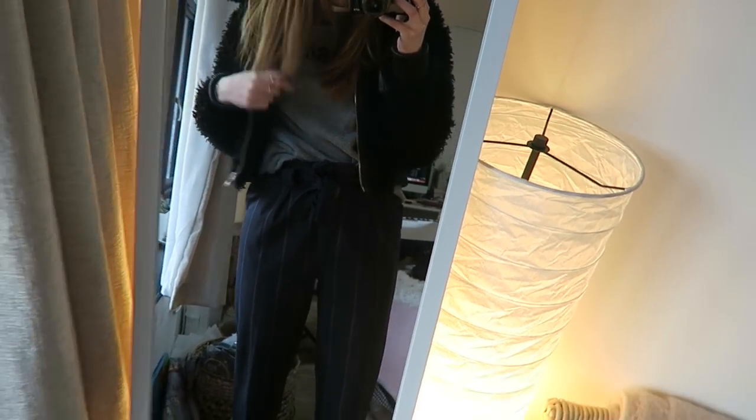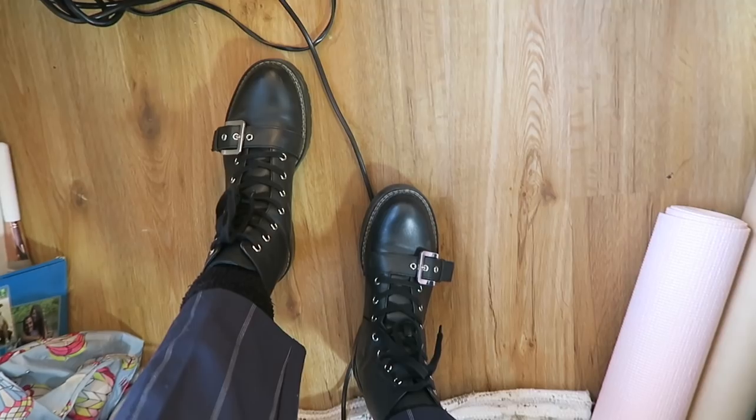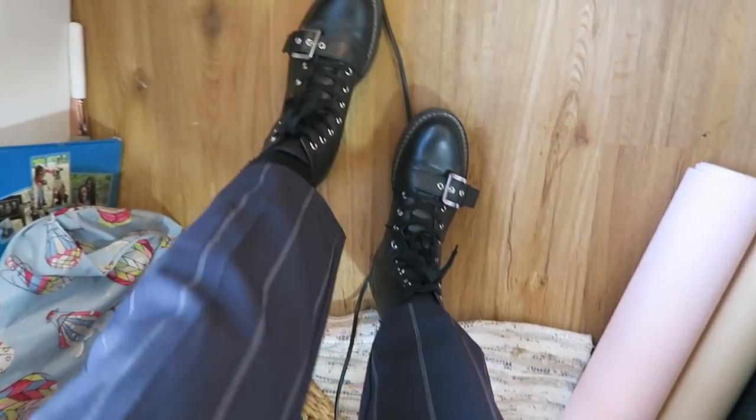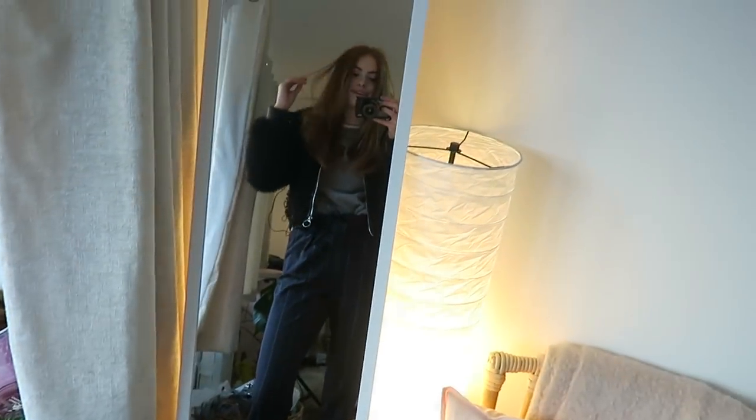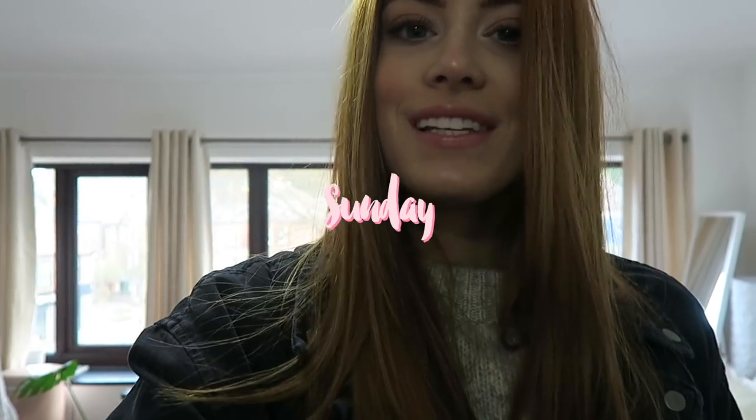Here is today's outfit. I have on my Zara jacket, a Glossier sweatshirt, these blue stripy trousers from Topshop, and my Zara boots as always — it's just too cold to wear trainers right now because my ankles get really cold. I've just been filming and I'm going to go into town quickly, then come back and edit.